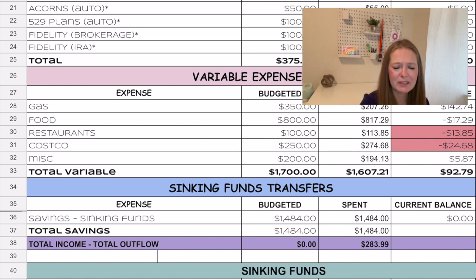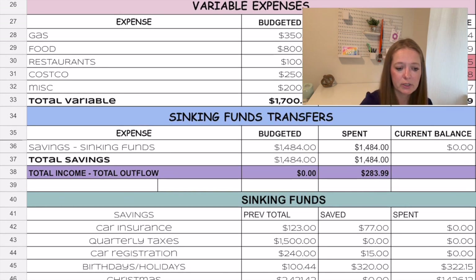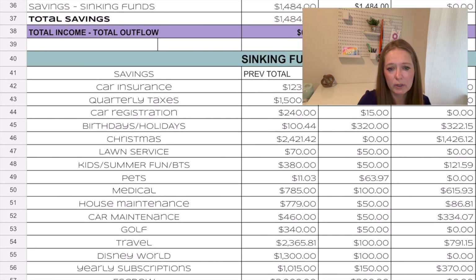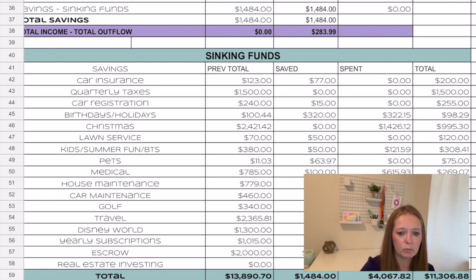It felt like a high-spend month but a lot came out of our sinking funds. Our sinking funds total contribution was $1,484, and we have $283.99 left over. Normally I'd put that toward our real estate investing goal, but with Christmas in December I'm going to leave it as a cushion. Whatever is left in our checking at the end of the month I'll put toward real estate investing.